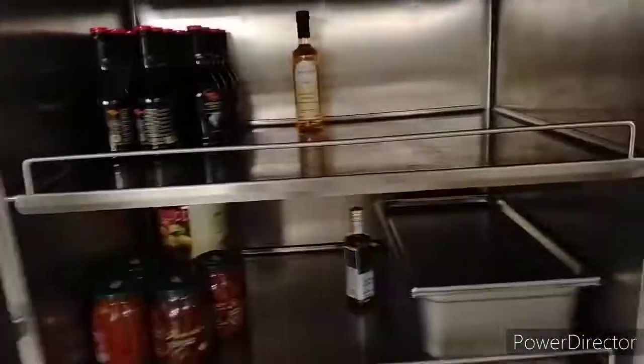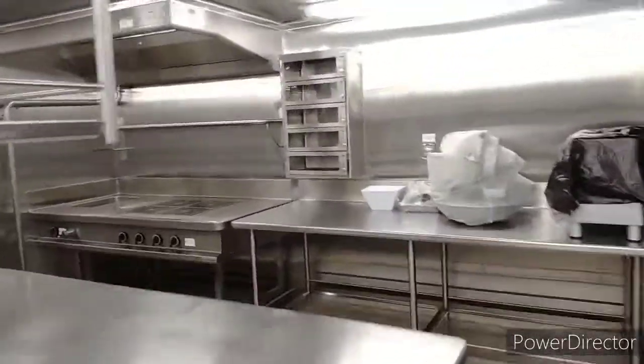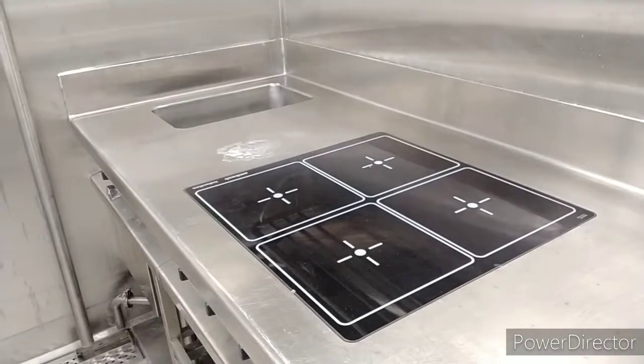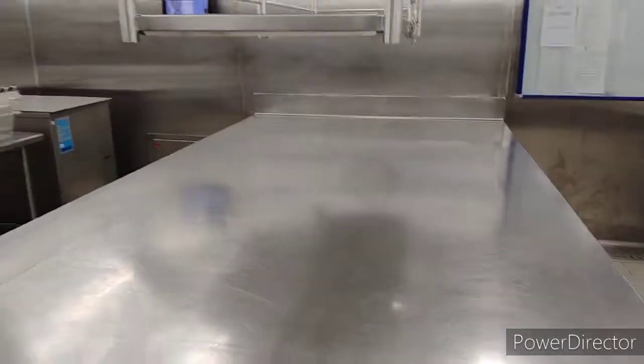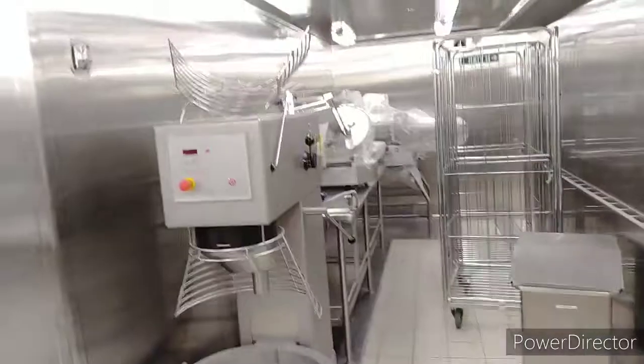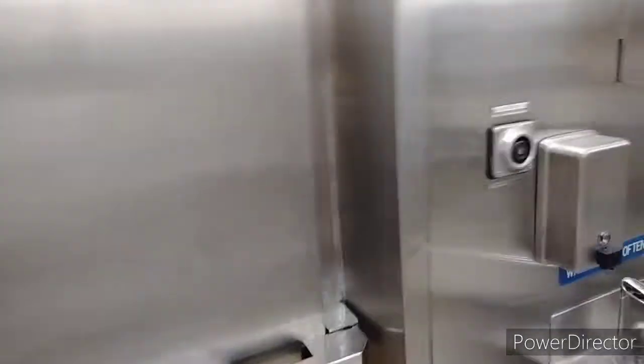Here is our store. And this is our cold kitchen where we prepare the salads. This is a digital hot plate. This is our walking table inside the cold kitchen. And this is our walking fridge.